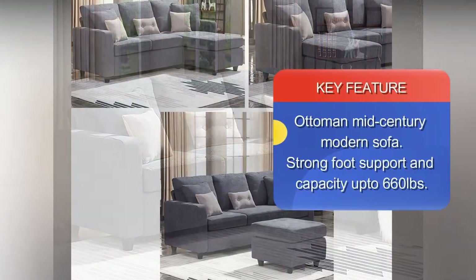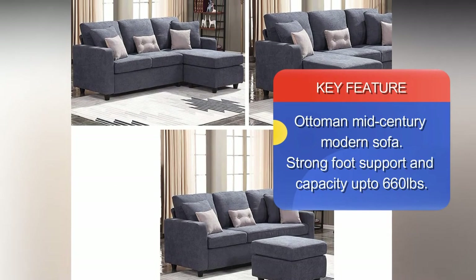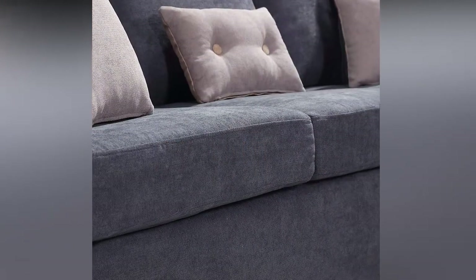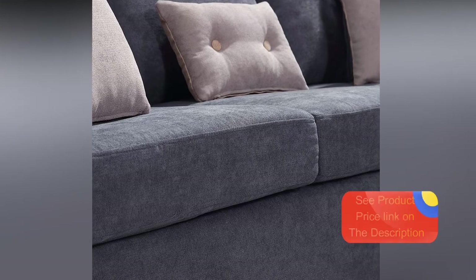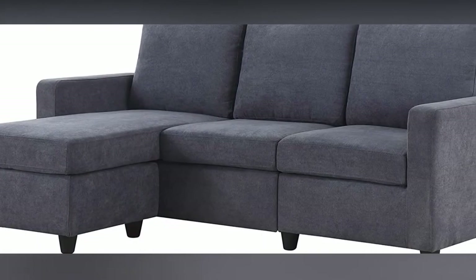This small sectional sofa is convertible to either the left or right side chaise couch, or an apartment sectional sofa with a footstool. This modular sectional sofa chaise can be built in the position and shape that you desire. The product dimensions are 78.5 x 30.3 x 35 inches and it weighs 104.3 pounds.